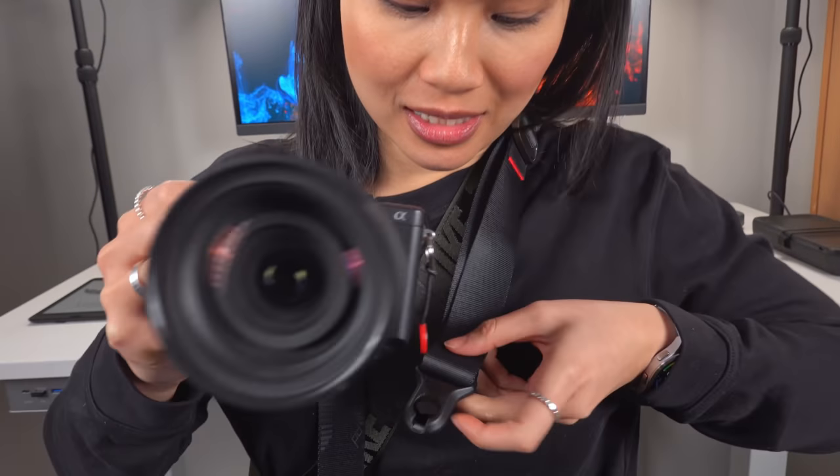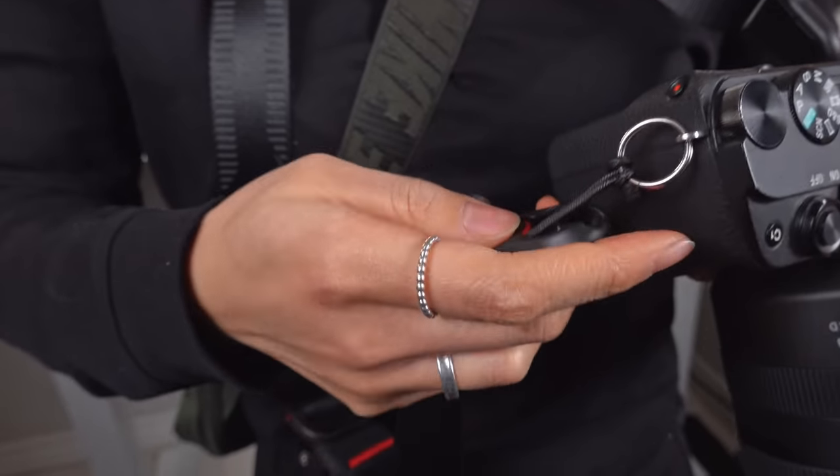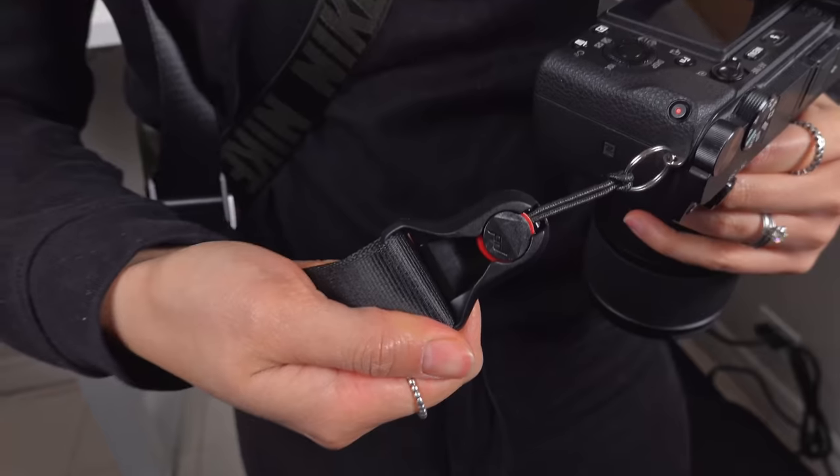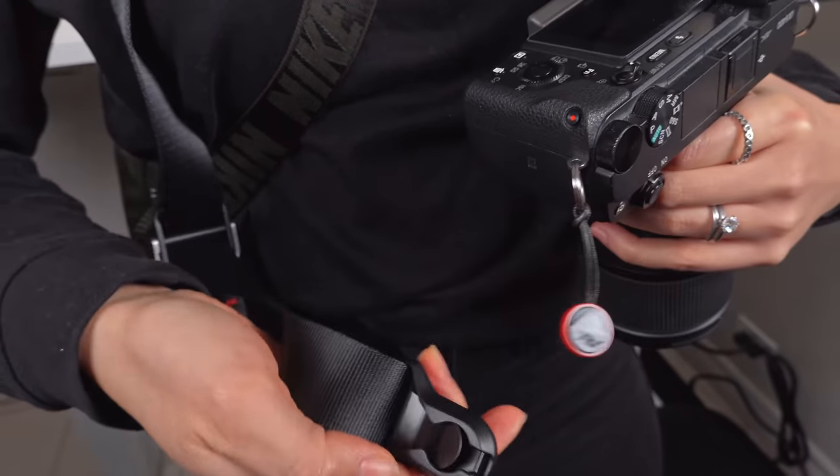I'm not gonna lie, it is really expensive, but it's really well-built. The best thing about this is the quick release design. Check out how satisfying this sounds. And to take it out, just simply press down and slide it out like this — yeah, this ain't going anywhere. It's solid. On my old camera strap, the hook kept getting loose, so I actually dropped my camera a couple times and broke one of my lenses. Lesson learned: do not cheap out on the strap.